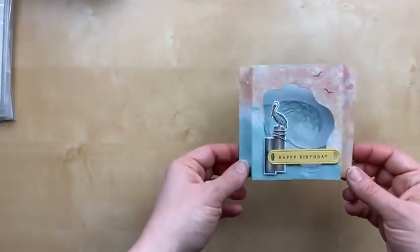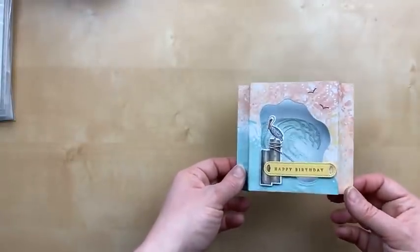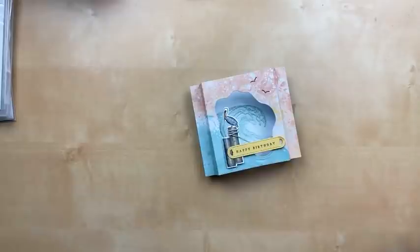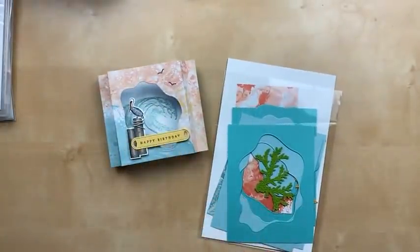I hope you'll check out that tutorial. If you're making diorama cards, I hope you'll share them in Julie's Stamping Spot Share and Connect group. Our first card tonight, we're going to use some of that same designer paper — the new Waves of the Ocean paper. I've talked about this a couple of times in the last couple of weeks.